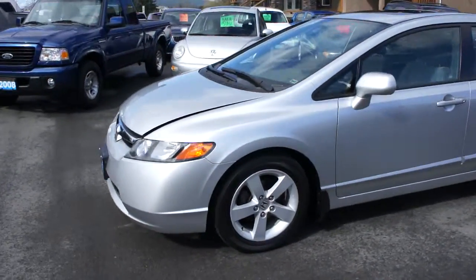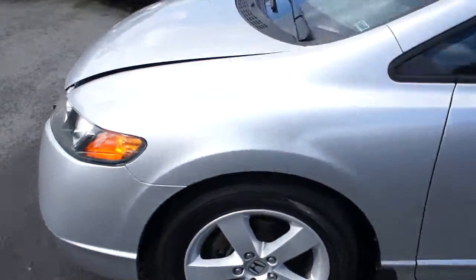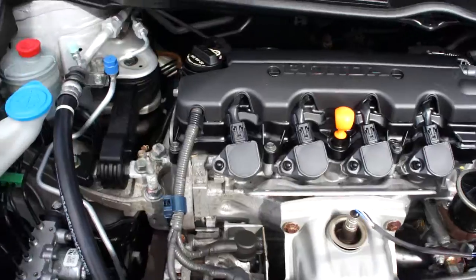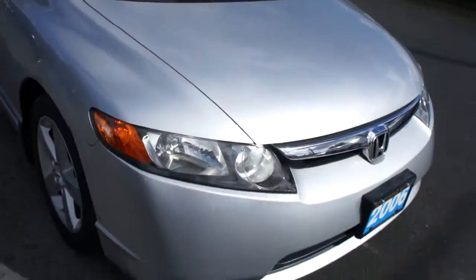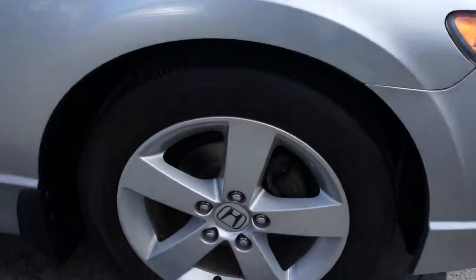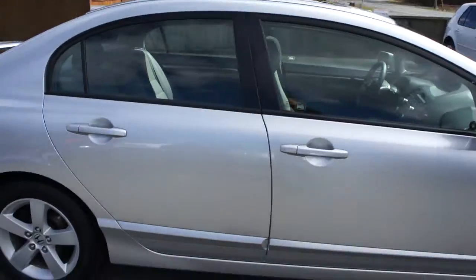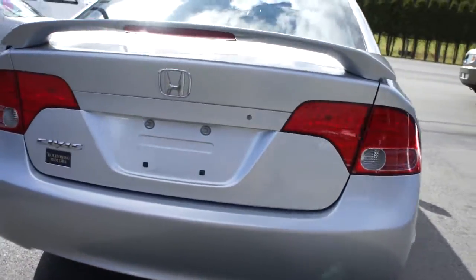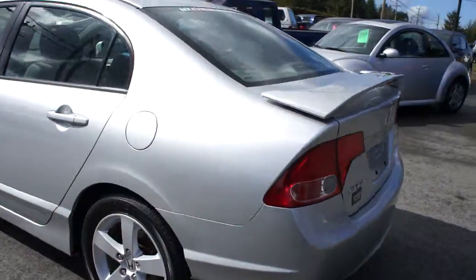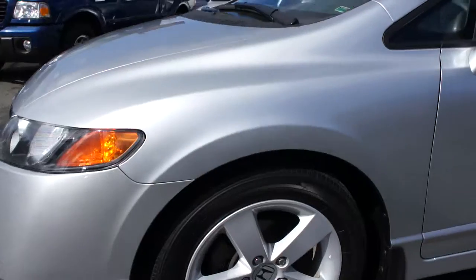2006 Honda Civic four-door with a four-cylinder 1.8 liter engine. This car is in excellent condition, very well looked after. It has the factory Honda alloy wheels, also has a sunroof, rear spoiler, and paint is all in excellent condition. It also has brand-new